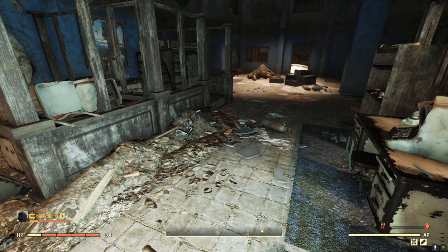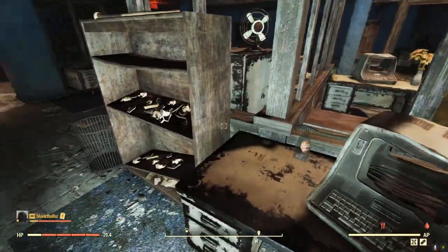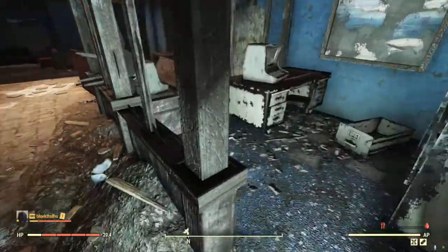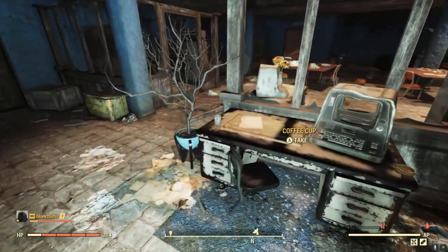Next, head over to the National Isolated Radio Array. Inside this office building, you'll find all manner of telephones scattered on the desks of both the main and the upper floor.